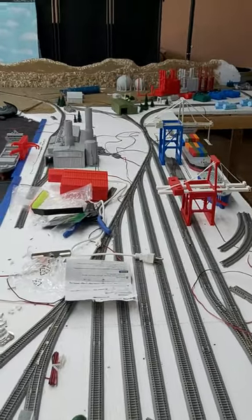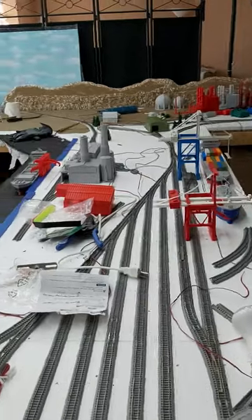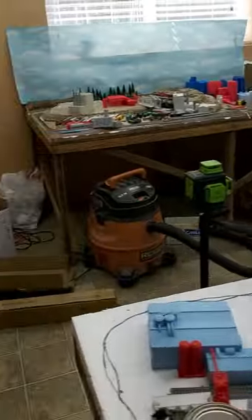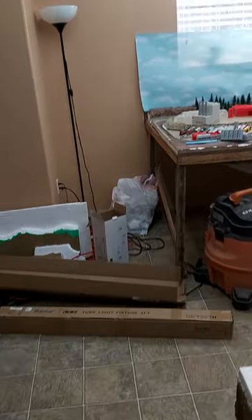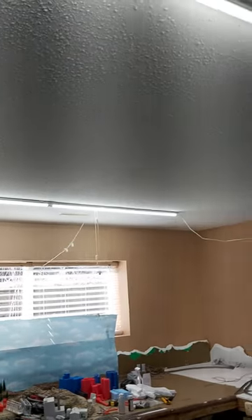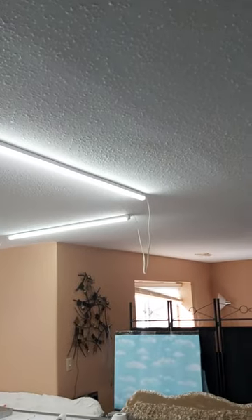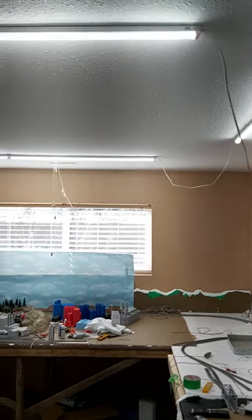Welcome to Awapiti Rail Shops Layout Tour. Here we're going to show you our updated lighting supplied by Barina — four foot LED tubes, no shadows whatsoever on the layout. Inexpensive, and we got it in two or three days.